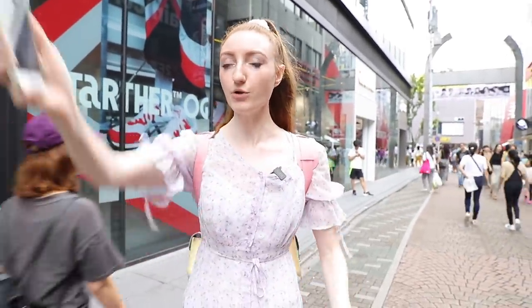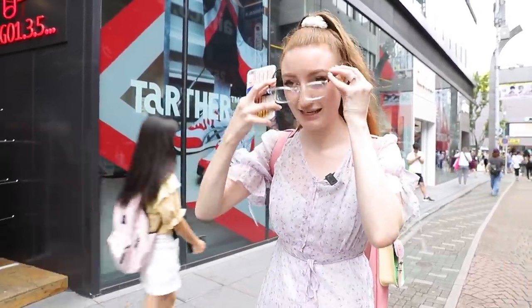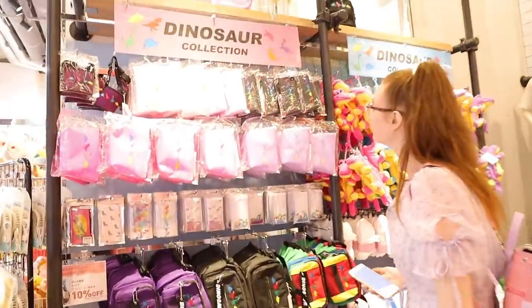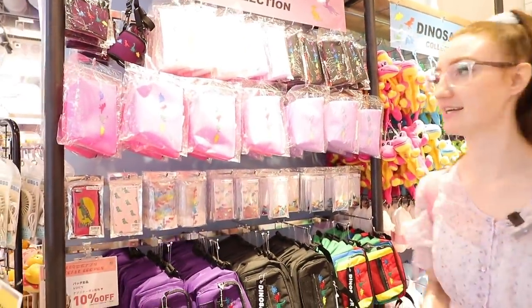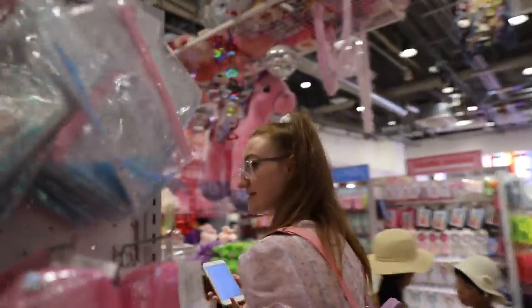I reckon we can find so many of those things in WeGo. There are three or four WeGos in Takeshita Street in Harajuku. We can find as much as we can here and then go all the way up the street and try to find different things. I'll check things off as I find them. It looks pretty busy in there. Of course there's slime — that's definitely a back-to-school necessity.